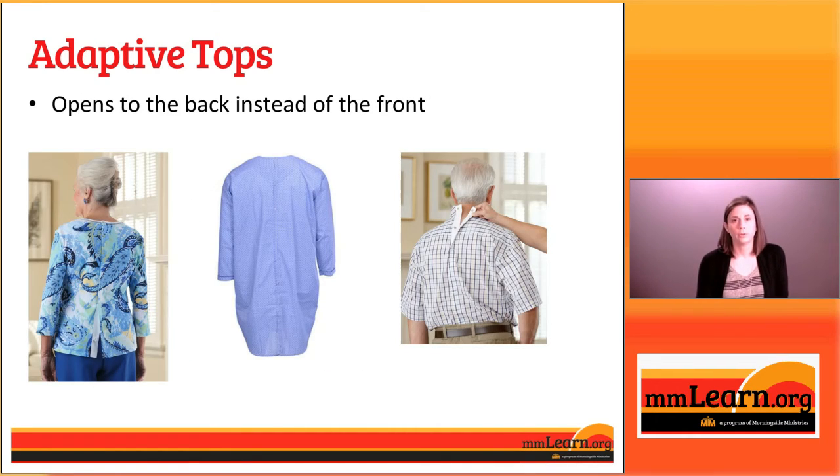The second type of shirt opens to the back instead of the front. Instead of having to take your arms and put them back through a shirt, this can simply be slipped on from the front so the patient wouldn't necessarily have to lift their arms hardly at all, and the caregiver can slip it up and over and then secure the back closed. As you can see on the slide, we have options for women, for men, and a night shirt marketed to both.